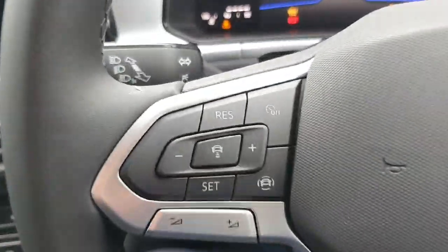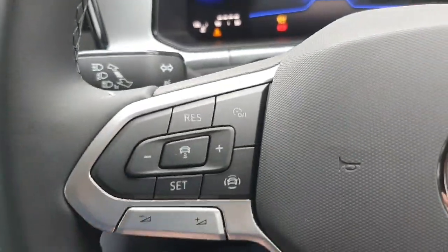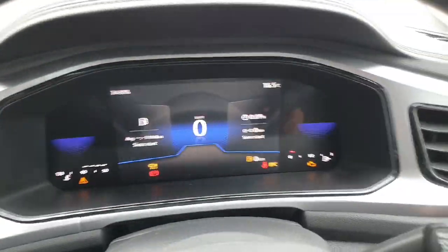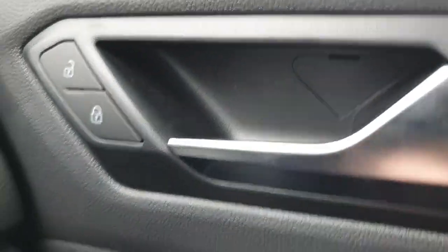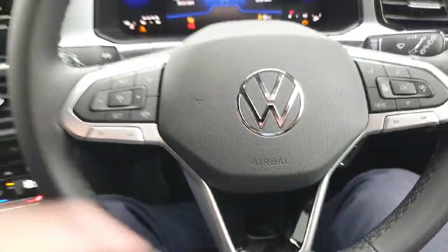Moving on to the multi-functional steering wheel — on the left you've got the adaptive cruise control with your volume button at the bottom. Adaptive cruise control is very handy for stuff like motorway driving. On the right you've got the hands-free kit for your phone calls, and also your display for the instrument pod in front of you. Then electric windows front and rear, electric mirrors left and right. Anti-locking system here, and your lighting system down here with the automatic feature, which is very handy for stuff like tunnel driving.